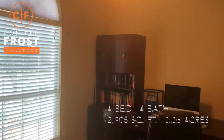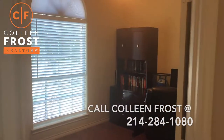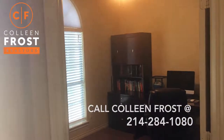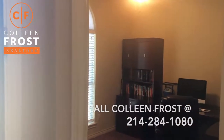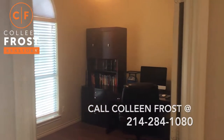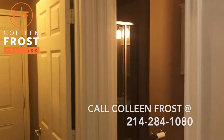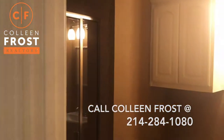Here we have the home office. What I like about this space is that if you had a guest coming to stay — a mother-in-law or father-in-law — you could easily make this a bedroom. There is no closet, but you do have a full bath downstairs in addition to the master bedroom and bath, and there's a stand-up shower in here.